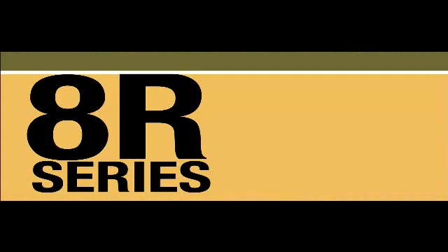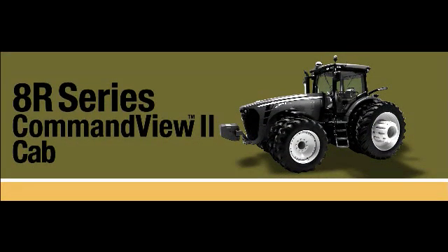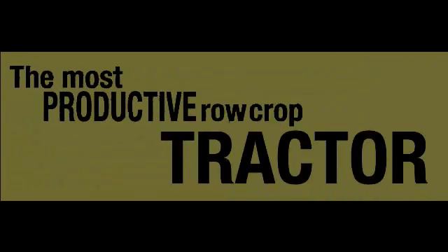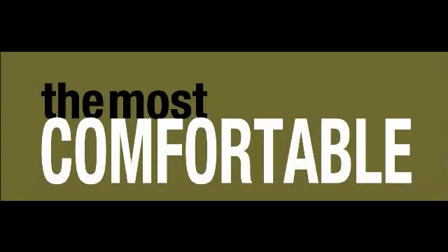Meet the new John Deere 8R Series tractor with the new next generation Command View 2 cab. Climb into the new cab and you'll see why we say the most productive row crop tractor on the planet just became the most comfortable row crop tractor in the world.